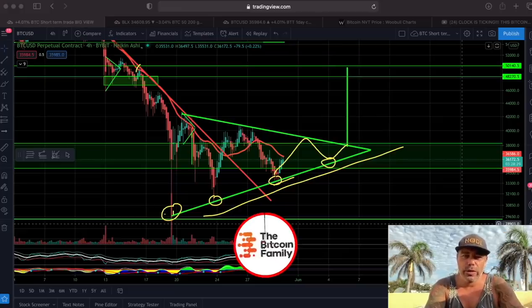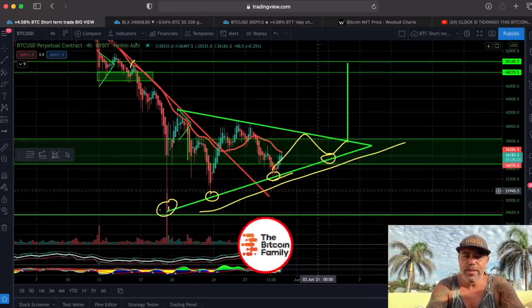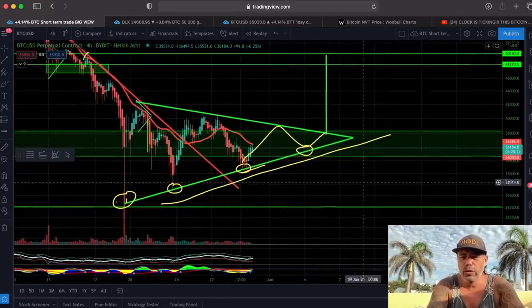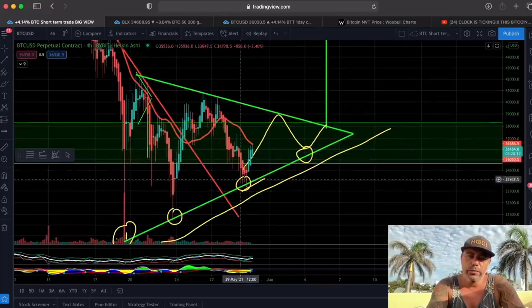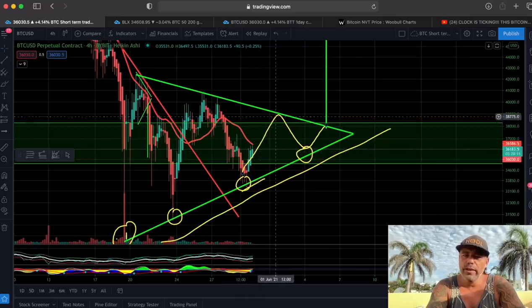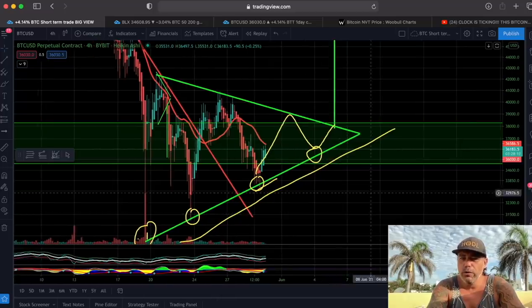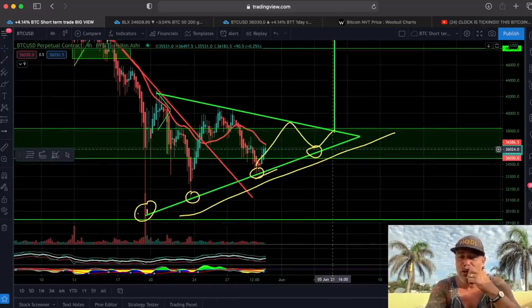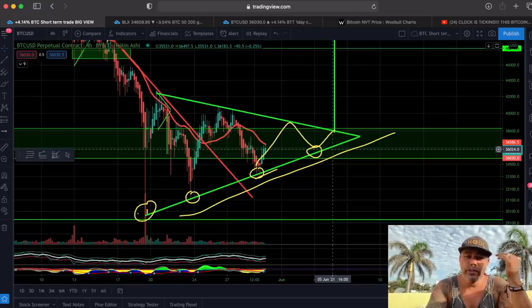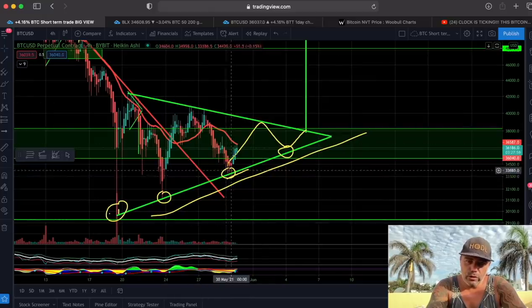We are on the first chart — the four-hour chart. Yesterday I talked about this chart and told you when we were at the bottom we would probably reverse, go to the top, come back to the bottom, and then break out to the top. We could also break down to the bottom, which would take us below 30K — though I think that's a huge area of support. We touched that bottom, even wicked through it, and now we are going up again.